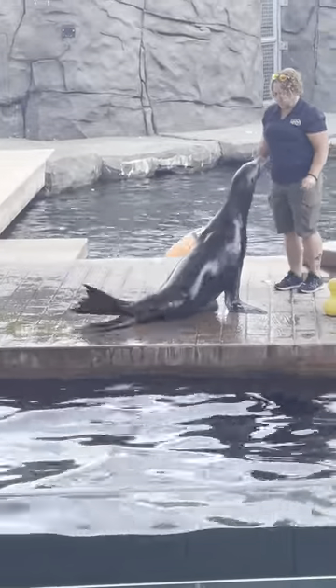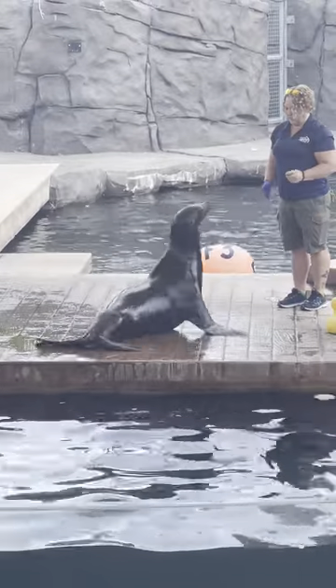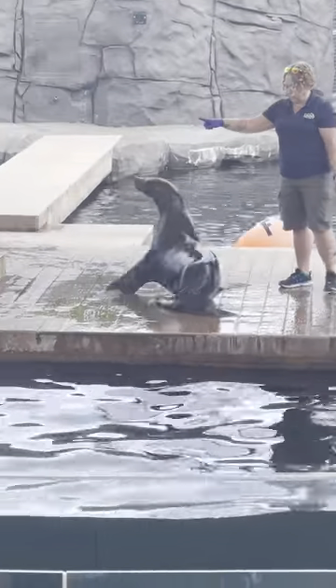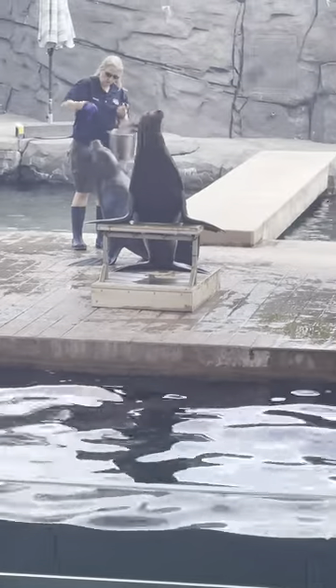But a lot of the behaviors are a lot more simple. Suey was just demonstrating a body present, where she'll hold very still and give the keeper a chance to look at her skin and fur, or present a flipper like she just did, and look at the range of motion of her flippers.